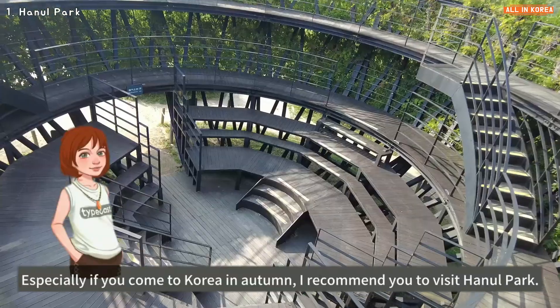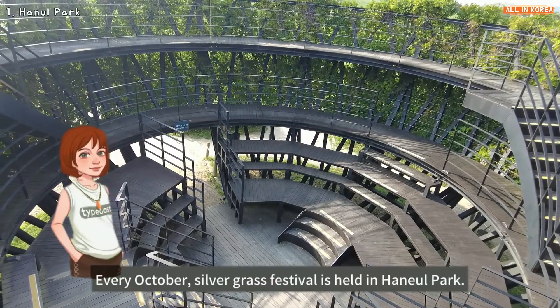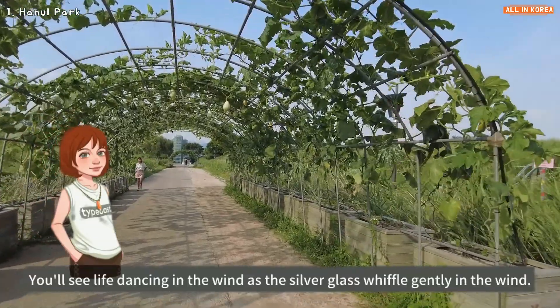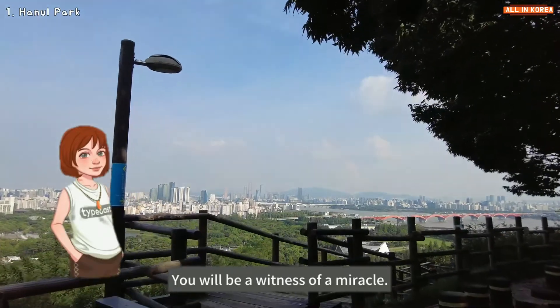Especially if you come to Korea in autumn, I recommend you visit Haneul Park. Every October, a silver grass festival is held in Haneul Park. You'll see life dancing in the wind as the silver grass sways gently — you will be a witness of a miracle.